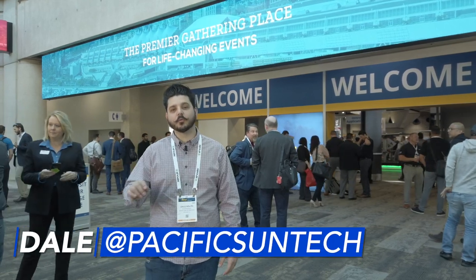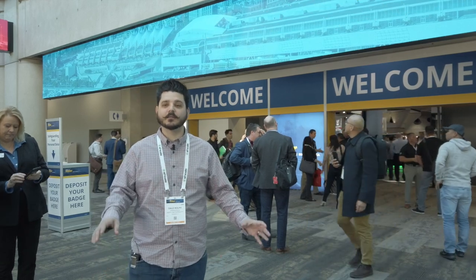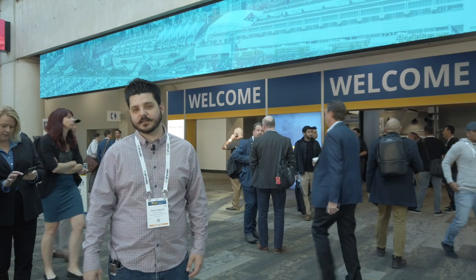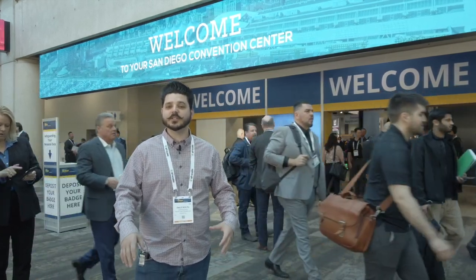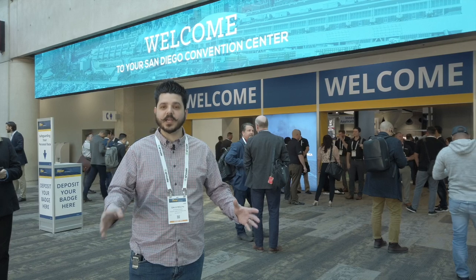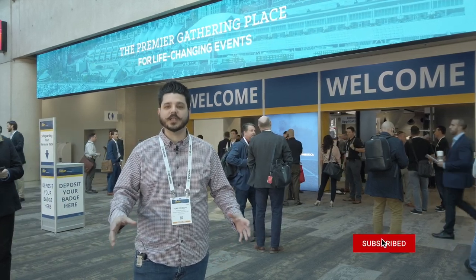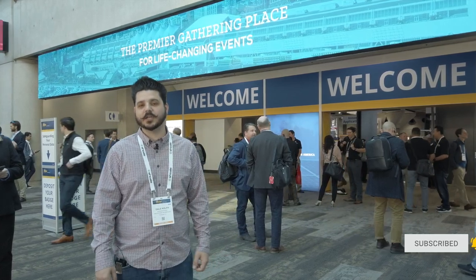Hey everyone, Dale here with Pacific Sun Technologies. Today we have a great video for you. We're going to be at the InterSolar Expo in San Diego, California. This is one of the biggest events in California, and what's really nice is that we don't just see new solar technology — we're also going to see a lot of new storage technology coming to market. We'll be taking you through different parts of this expo.